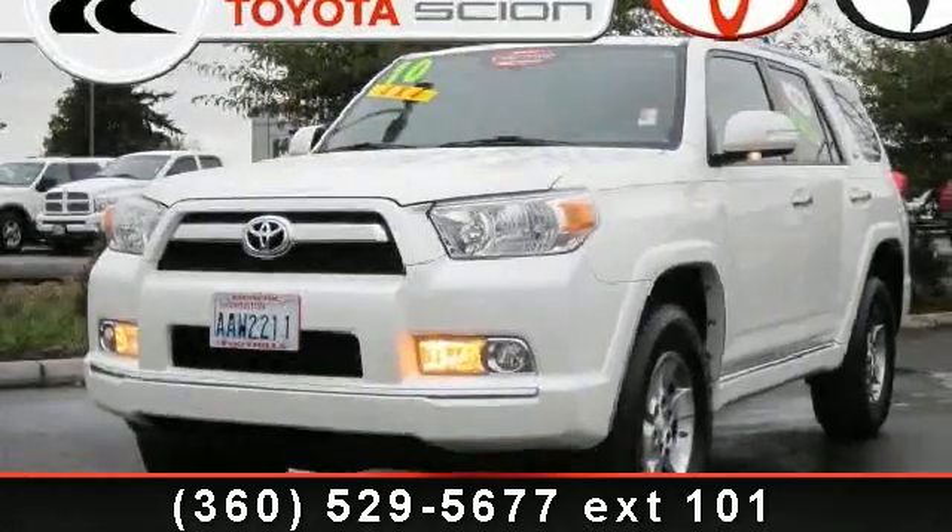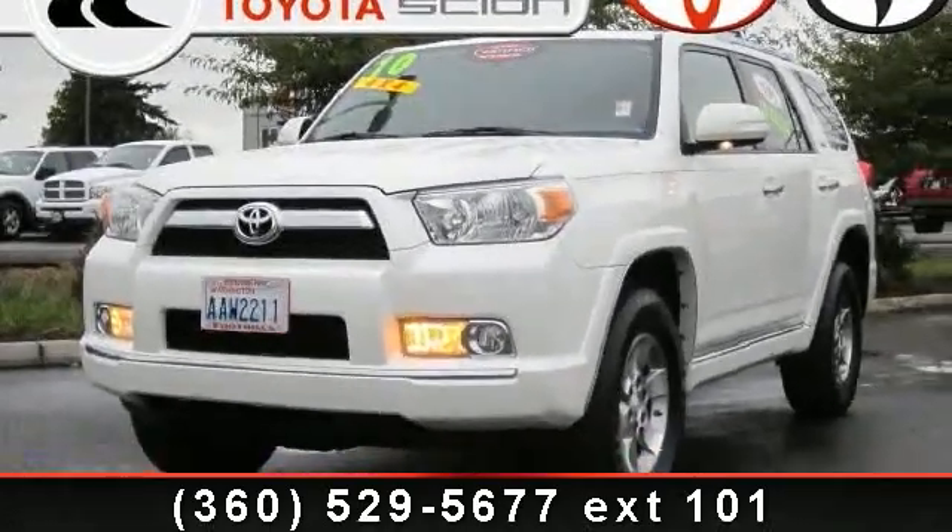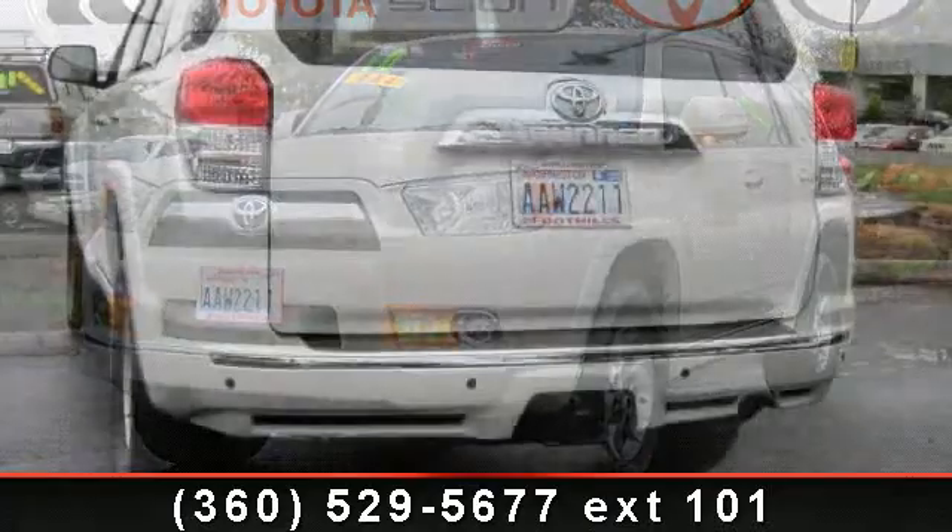Presenting the 2010 Toyota 4Runner SR5. This may be the set of wheels you've been looking for.